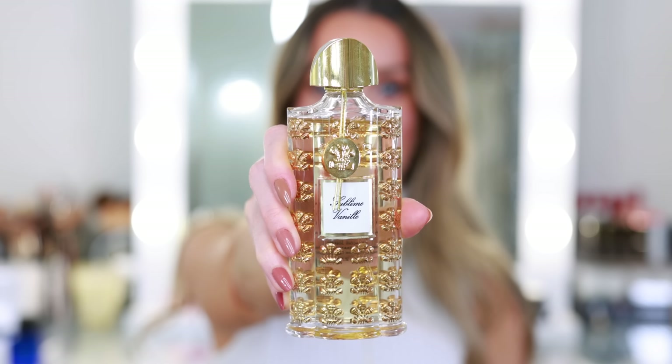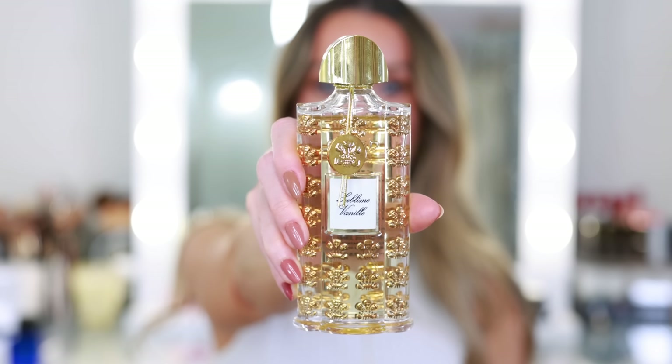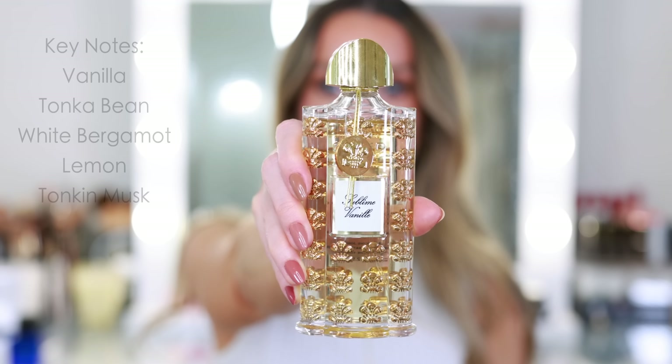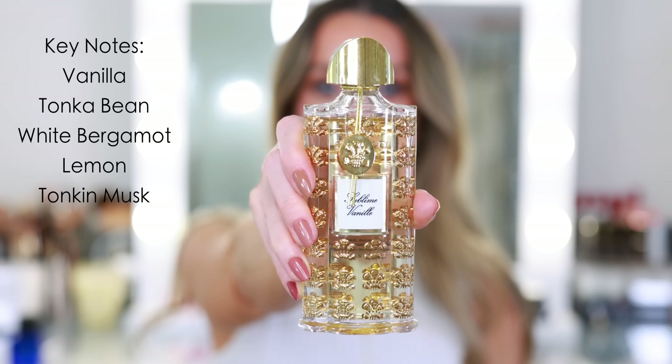Every detail about the fragrance is beautiful, down to the handcrafted glass bottles adorned with gold by a centuries-old Parisian glassmaker. Key notes include vanilla, tonka bean, white bergamot, lemon, and tonkin musk. The price point says special occasions only — guard with your life — but the fragrance is a little bit more casual. To me, this is everyday luxury. It could be bridal, it could be elevated, but I also think you don't have to wait or savor this fragrance. This would be an incredible signature scent.